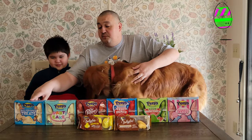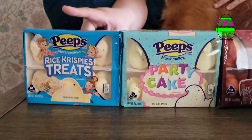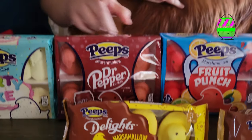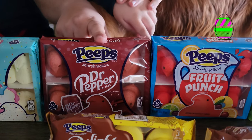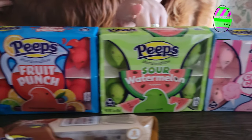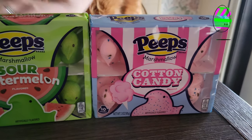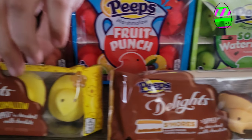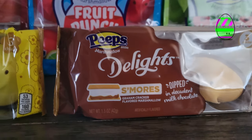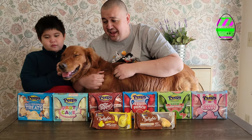We got the Rice Krispie Treats, the Party Cake, Dr. Pepper, Fruit Punch, the Sour Watermelon — which is the one I'm most excited to try — and the Cotton Candy. And then we have these delights here, which are marshmallow and s'mores. So we're gonna try them all. Shamrock's excited — he's in my lap.